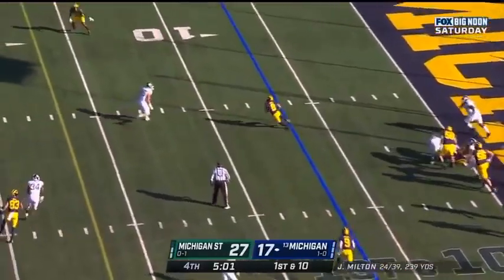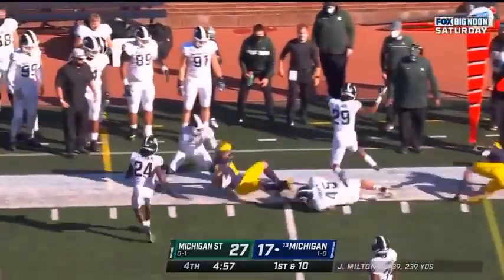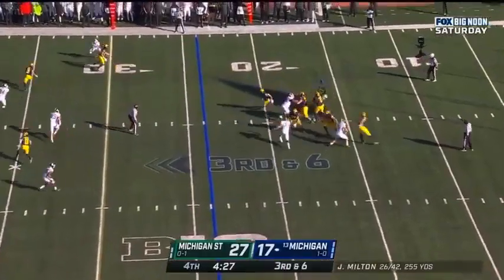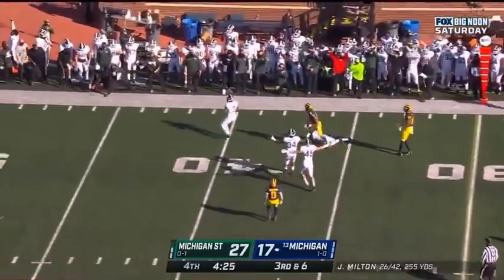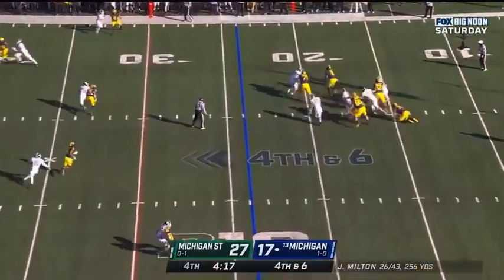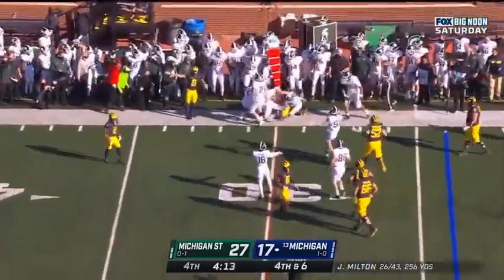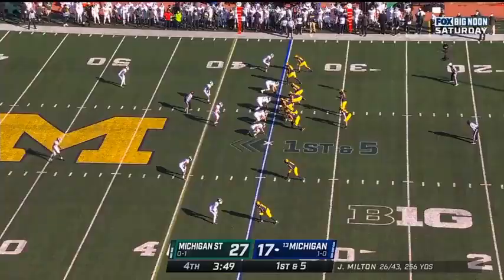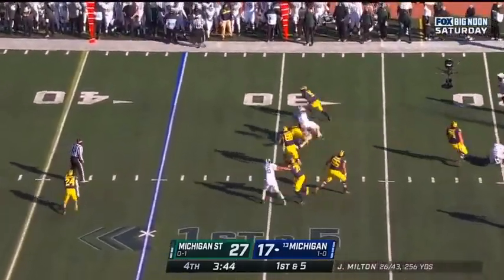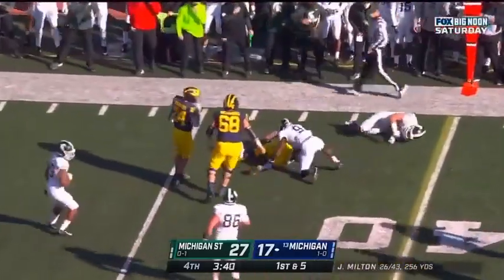Joe Milton. Underneath, Ronnie Bell. And Ronnie Bell picks up the first down. Michigan facing third and six at the 24. Milton incomplete. Milton out of the pocket, Milton turns it out, tries to power through — first down and five. Milton decides to run it — that's a first and it goes down.